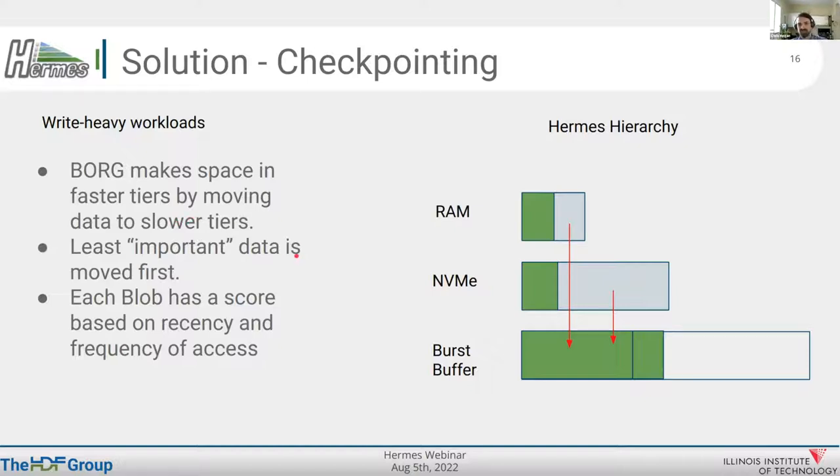How do we decide which data to evict or kick down to lower tiers? That's where the scoring comes in. We have importance scores for each blob, tracked based on recency, frequency, and other elements. The least important data gets evicted first from the most capable tiers. All this IO is asynchronous, so assuming you have some compute that can overlap, the Borg can be a background thread moving things down and making space while your application writes to fast tiers.